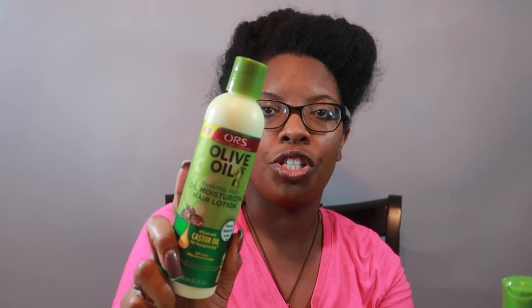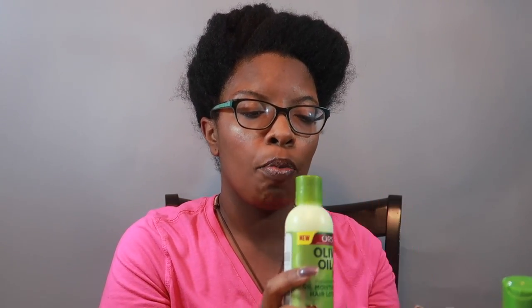And then we have a leave-in hair lotion. So I really do have four products that are going to be included — it's basically going to be a wash series with ORS, if that makes sense.